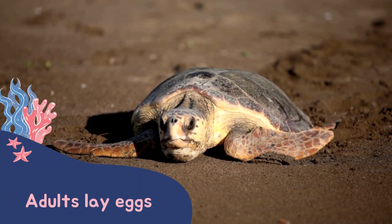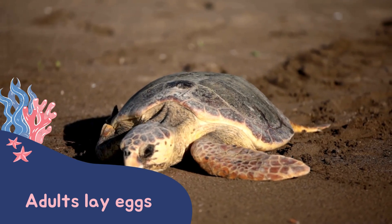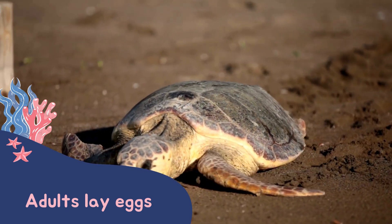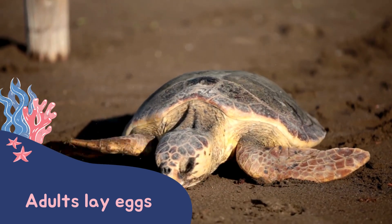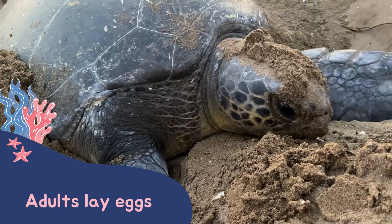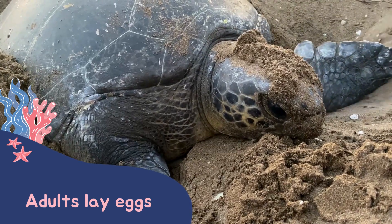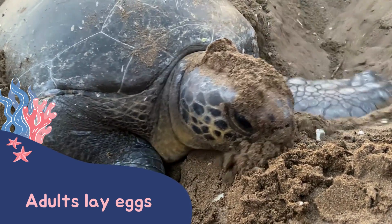The only time sea turtles will come up onto land is for the females to lay their eggs. When mature, the female pulls herself up and along the beach until she finds the perfect spot for her eggs. She'll use her back flippers to dig a hole and lay her eggs inside. Once done, she covers up the nest and returns to the sea.